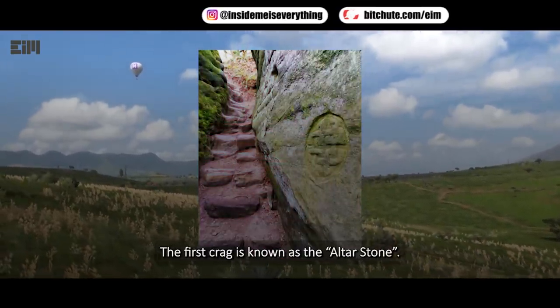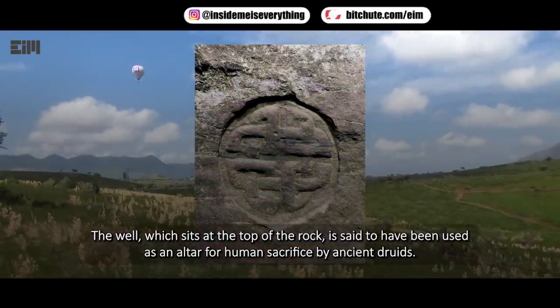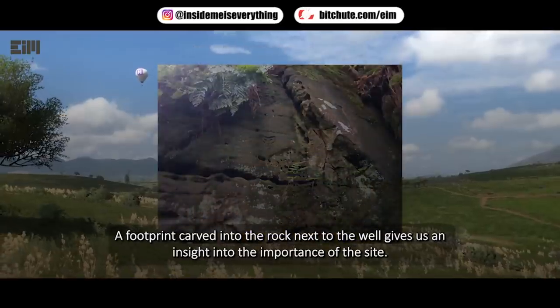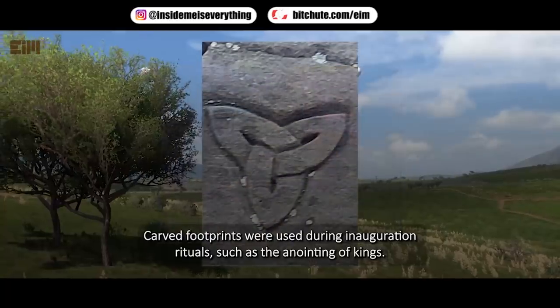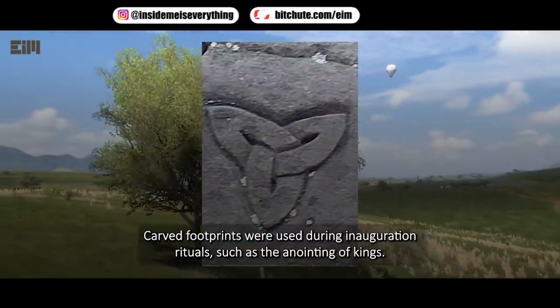The first crag is known as the altar stone. The well, which sits at the top of the rock, is said to have been used as an altar for human sacrifice by ancient Druids. A footprint carved into the rock next to the well gives us an insight into the importance of the site. Carved footprints were used during inauguration rituals, such as the Anointing of Kings.